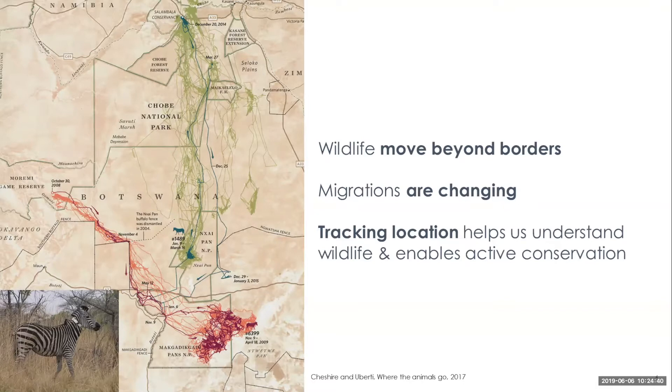This is an example from the book called Where the Animals Go — beautiful maps of wildlife tracking. We're in Botswana, and basically in 2008 there were two zebras outfitted with collars, and they were tracked over about a year. You can see where the zebras go — they actually get stuck along veterinary fences designed to keep wildlife from mixing with livestock. This tracking provided useful information on where these zebras go and how they get affected by these fences.